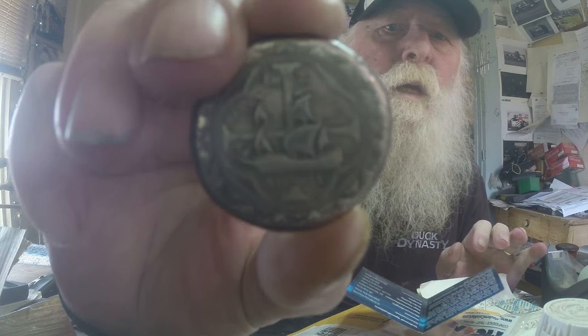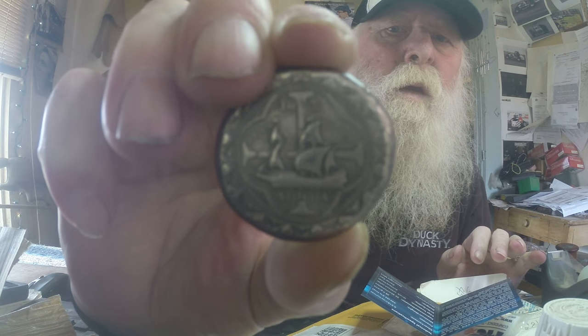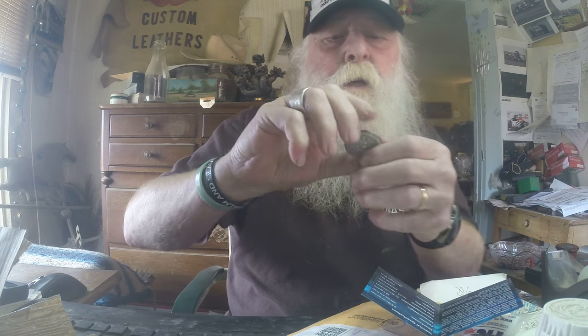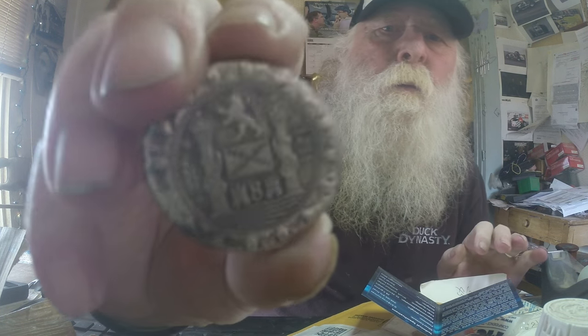I guess this is a COA. Here it is. These are hand stamped on Atocha Silver. It's a commemorative — hand poured rounds and then stamped.